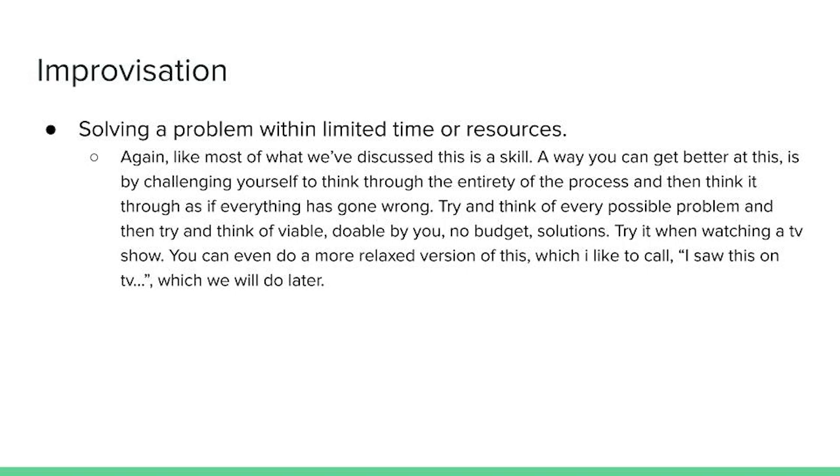Fourth, we have improvisation — solving a problem within limited time or resources. Like most of what we've discussed, this is a skill. A way to get better at it is by challenging yourself to think through the entirety of the process and then think through it as if everything has gone wrong. Try and think of every possible problem, then think of viable, doable-by-you, no-budget solutions.